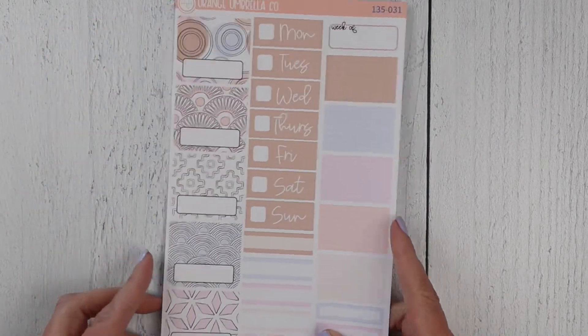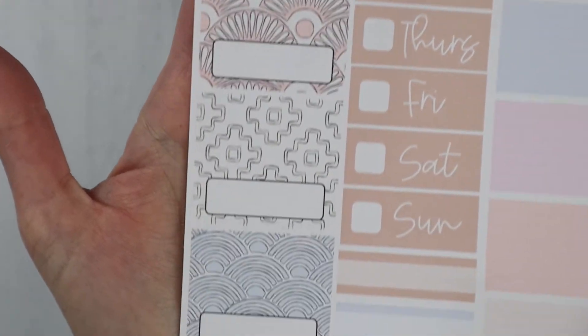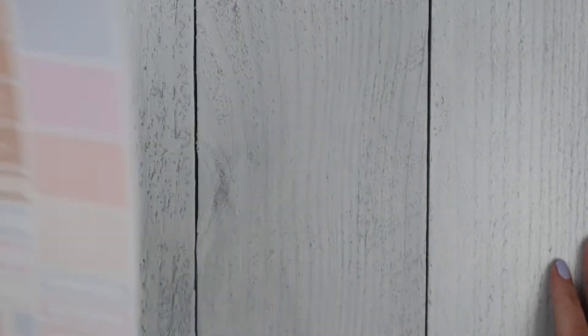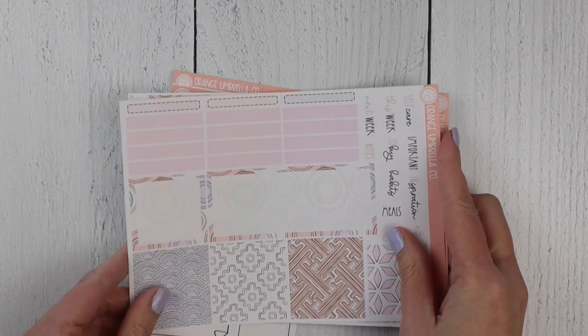And here is the one-page TPC kit. There's the sidebar art for that one. You've got your date covers, your washi strips, and some functionals.